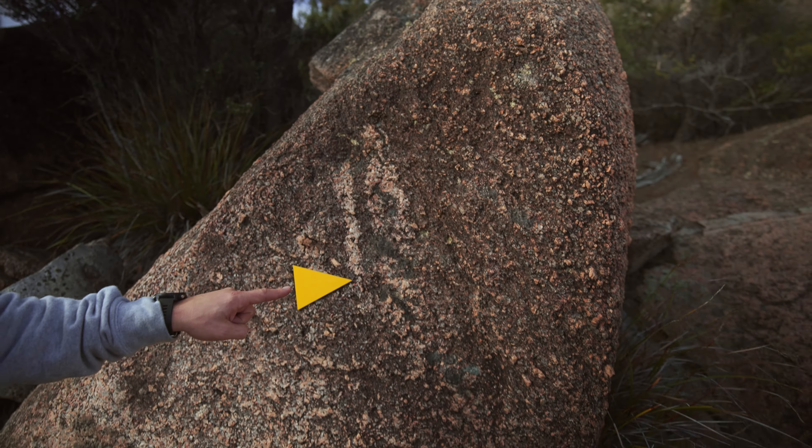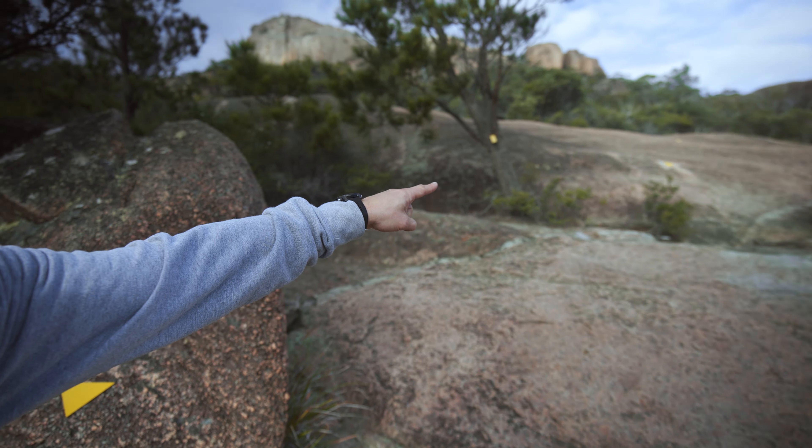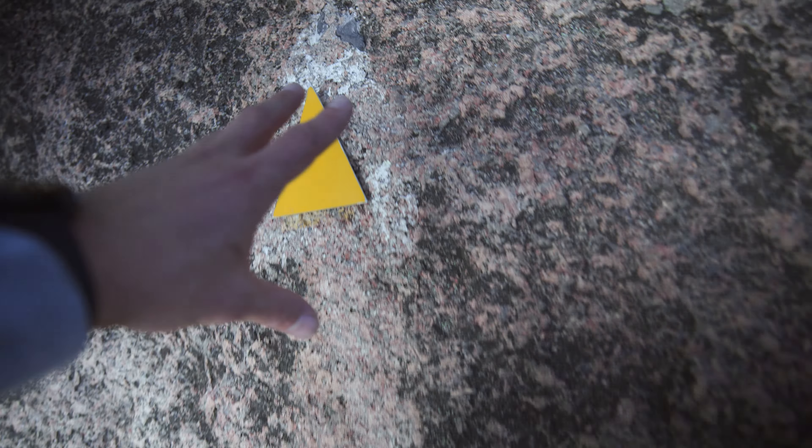Just up the first little section. See these little yellow markers? You follow these. So if you get lost on here, you just follow the yellow brick road pretty much.